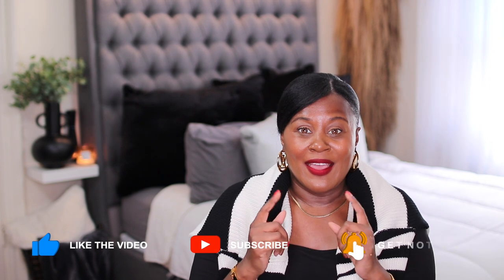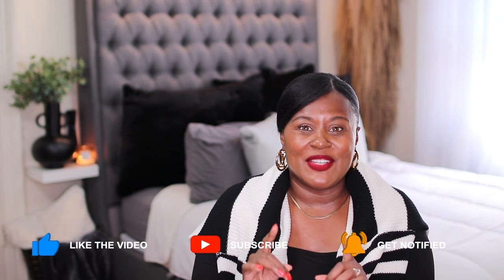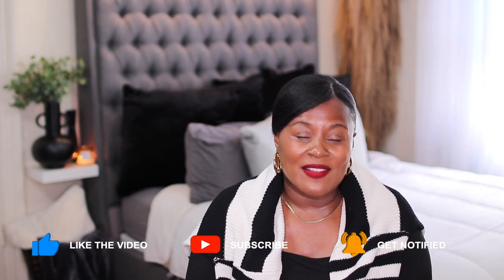Hi guys, welcome or welcome back to my channel. If this is your first time here, my name is Shakura and I believe that when you feel good, you look good. On this channel, I show you how to take fashion and use it as a tool to help you look and feel your best. In the last video I did with my dupes, I showed you guys some really good ones. I also explained the difference between a dupe and a counterfeit, so if you don't know the difference, go back and watch that video.